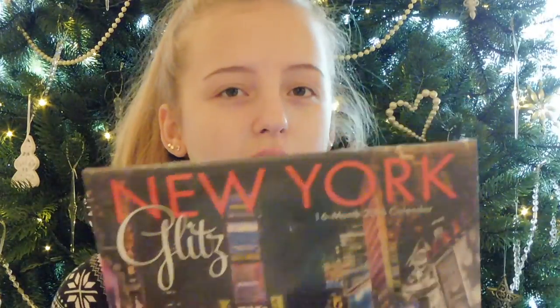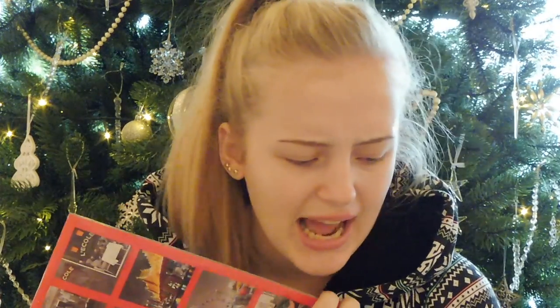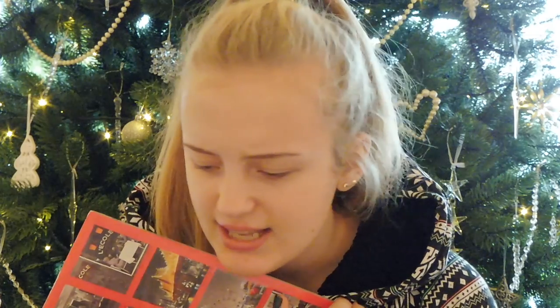Then I got this New York Glitz 16-month calendar — because Katy Perry didn't bring out a calendar this year, so I got the New York Glitz one. I'm really happy with it because I love New York. And I think that's it!